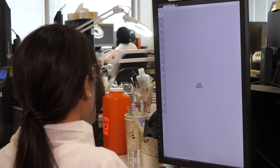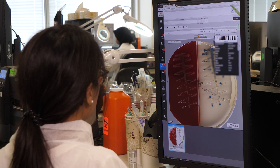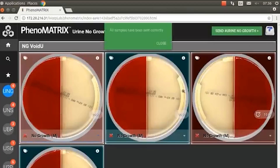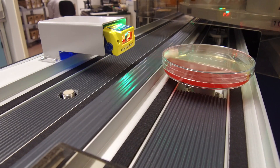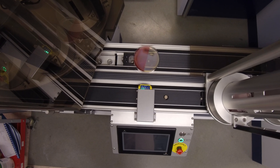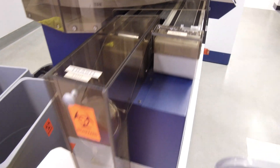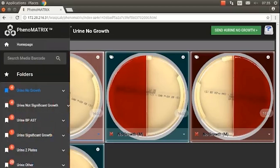UHN Sinai is utilizing COPAN's Phenomatrix software to automatically pre-assess and sort culture plates. Laboratory professionals can read, interpret and segregate bacterial cultures with the click of a button, allowing them to decrease time to results so clinicians can make a differential diagnosis faster and start treating patients sooner. After the protocol-driven incubation time, users access plate images at the image analysis workstation where plates are screened in groups. Plates with no growth or no significant growth can be rapidly resulted and sent directly to the trash. UHN Sinai uses the segregation software in a customized way for urine samples and infection control screening.